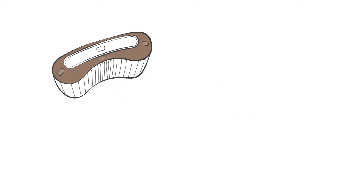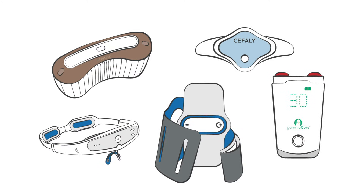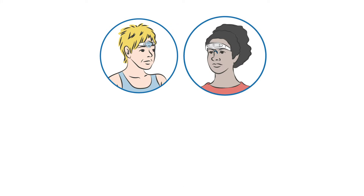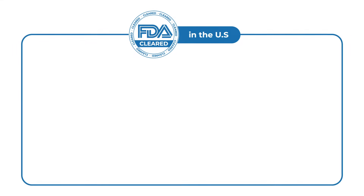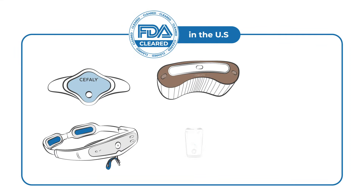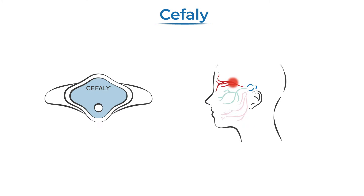Neuromodulation devices apply external electrical or magnetic impulses to reduce, eliminate, or prevent migraine attacks. They are worn or held against different parts of the body to stimulate nerves or areas of the brain and nervous system involved in the migraine process. This video outlines five neuromodulation devices cleared by the FDA for migraine treatment.